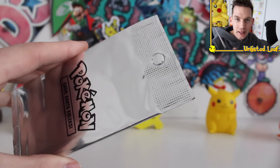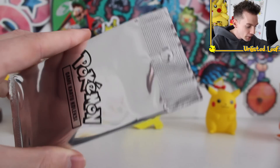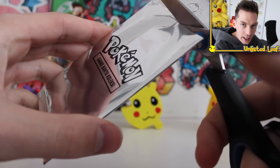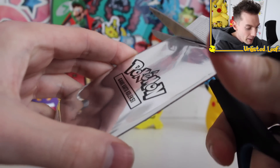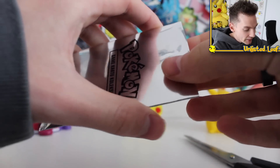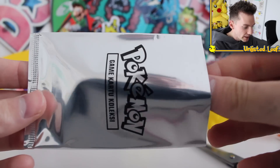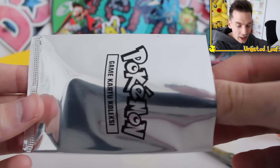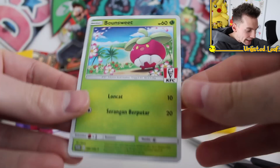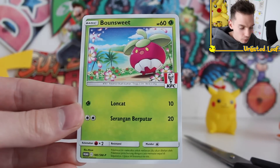Is everyone ready? Let me know — comment question of the day, everyone demolish the like button and let me know what's your favorite item at KFC. Popcorn chicken is elite though. Let's open this up and see what our first pull is — if we get Charizard in the first pack I'm done. Oh, it's a KFC Bonsly! Not too shabby.